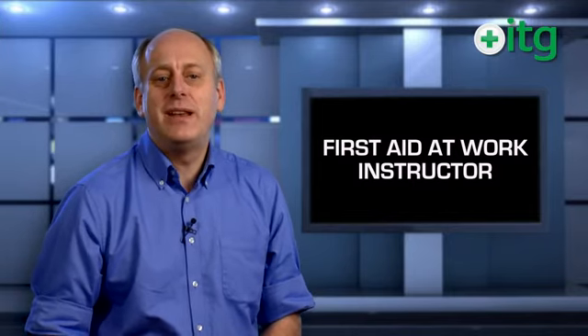To find out how you can benefit from our years of experience in the first aid industry, call now to speak to one of our friendly training advisors.